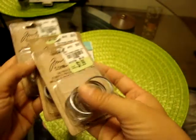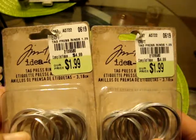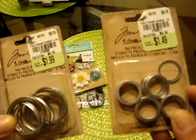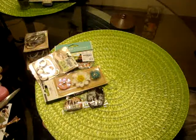They did have more of these Tim Holtz little tag presses. So I got two in the 1.25 inch, which are $1.99, and then this 0.75 inch, which is $1.49. Figured I might as well get them all while they have them, since you never know when they'll be gone.